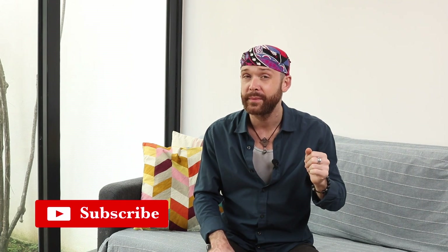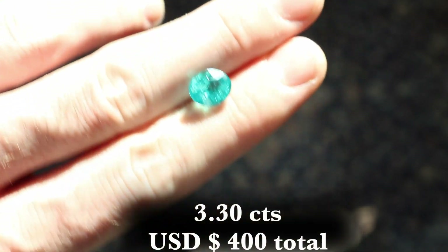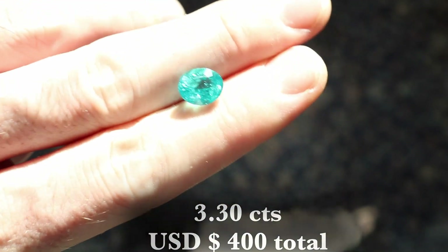Good value, but not necessarily high value. So the stone that we're going to be talking about today is this neon blue, blue-green colored stone, otherwise known as apatite.